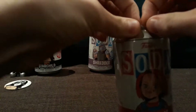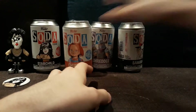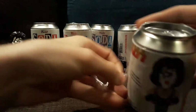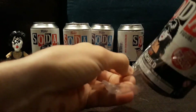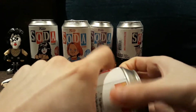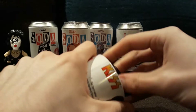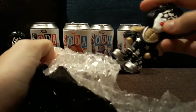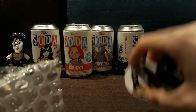New York Comic Con is this week. I didn't get into the lottery, but honestly it doesn't bother me that much. A lot of people seem really angry about it. Okay, this one's smooth again, so I think it's another regular.